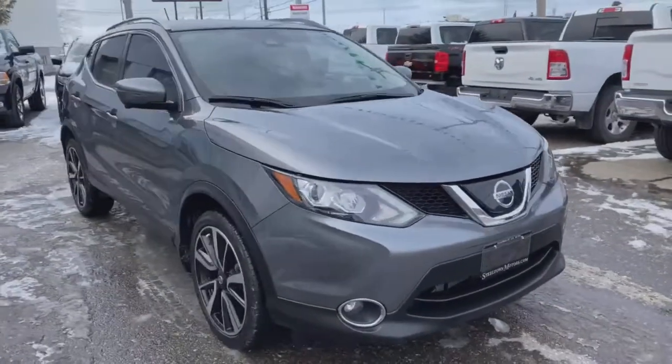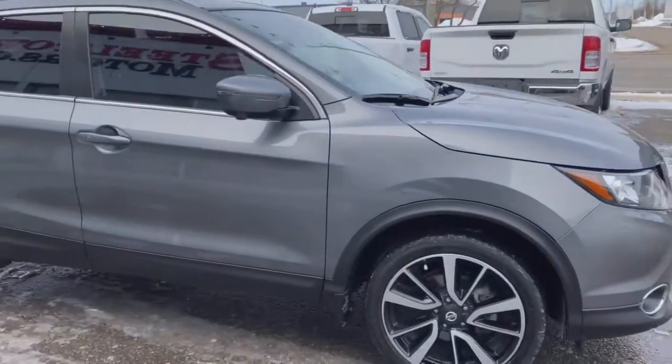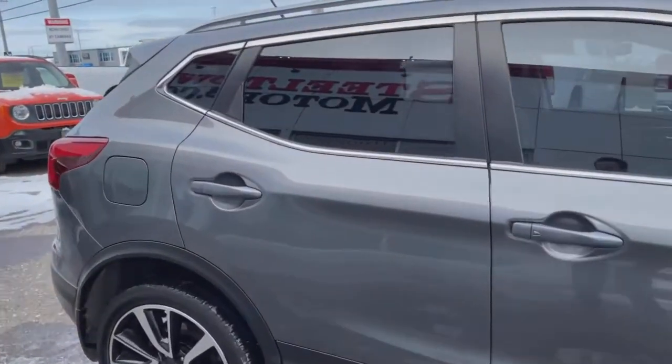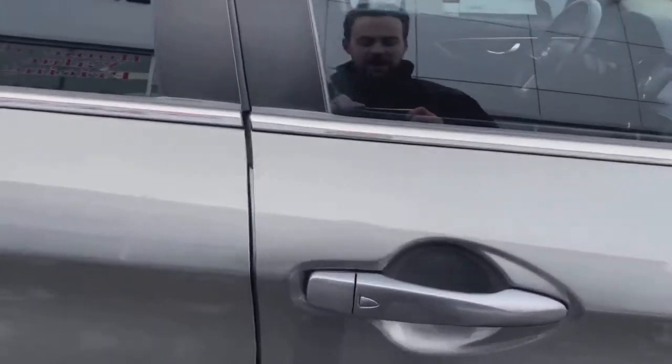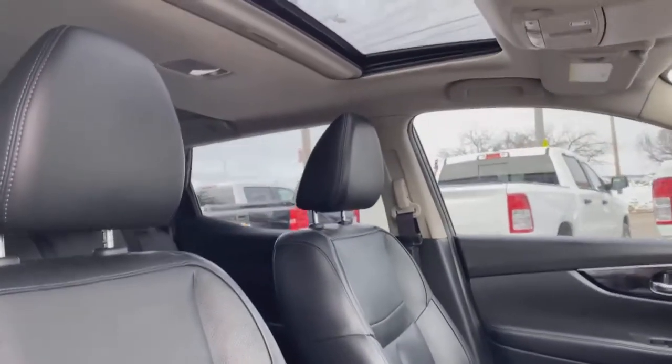Check out this awesome subcompact SUV — beautiful design on the front end, really sleek charcoal paint, great body lines. I love the Qashqai. Got the keyless entry there. I'll show you the interior — the SL model does come with leather interior and a sunroof.